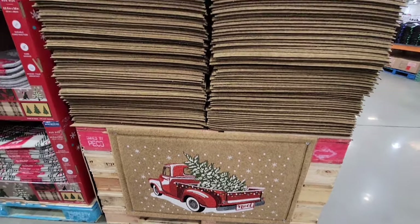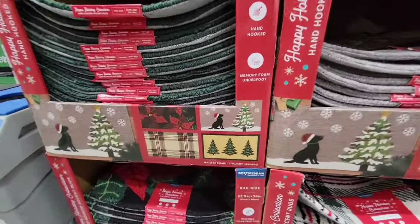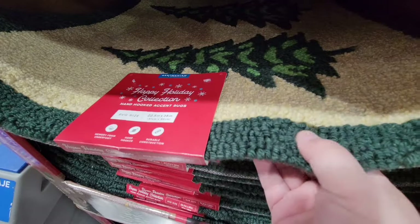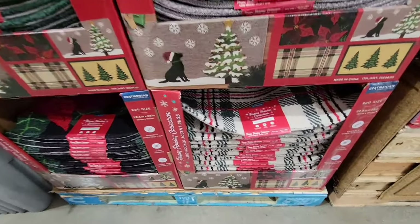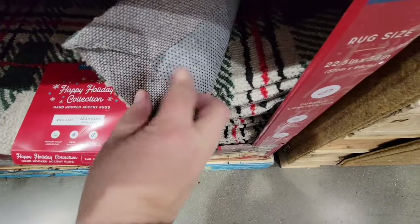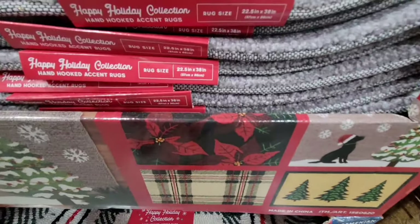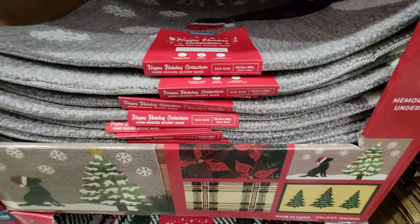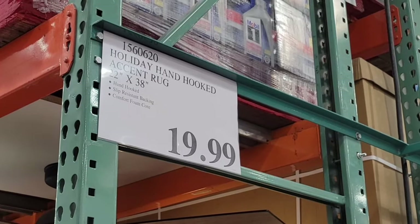They also have ones for the inside as well. When they had the harvest collection, that sold out really fast at Costco. So this one you have four different ones to choose from. They're actually super soft and really good quality. I like the backs of them as well — it has that rubber backing so you don't have to worry about it sliding around. You can tell these are good quality. The size is about 23 inches by 38, so a little bit smaller than the outdoor ones. You have four different ones to choose from and they're $19.99.